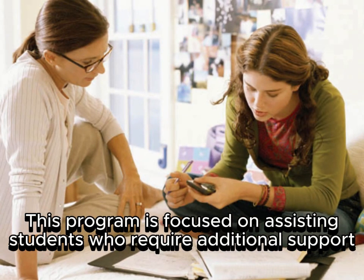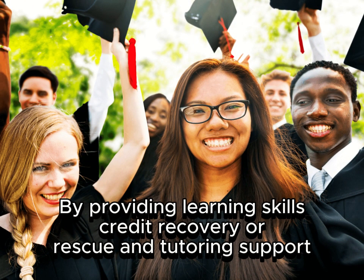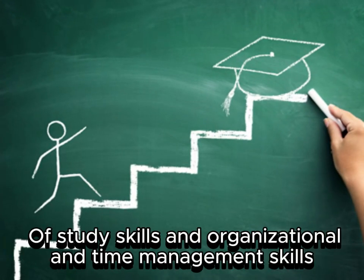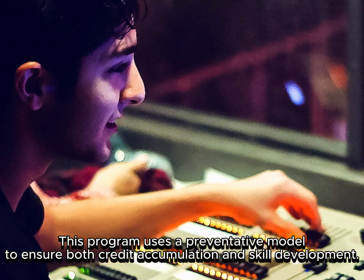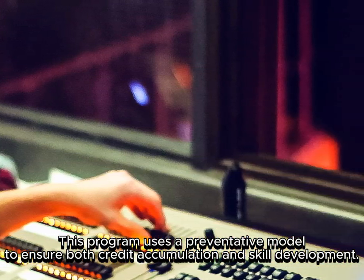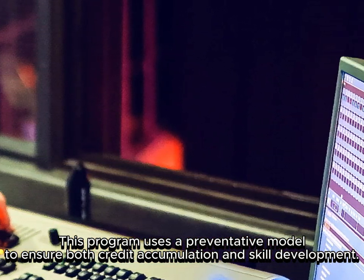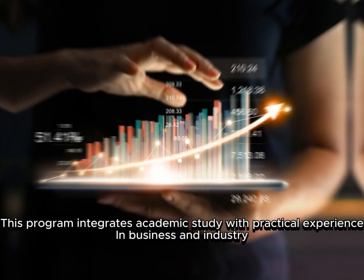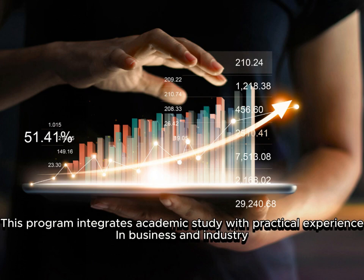Student Success Program: This program is focused on assisting students who require additional support by providing learning skills, credit recovery or rescue, and tutoring support. Students receive assistance in the development of study skills and organizational and time management skills. This program uses a preventative model to ensure both credit accumulation and skill development.